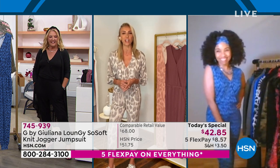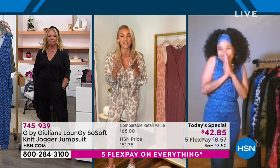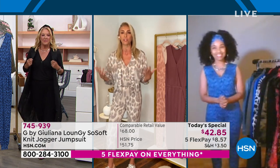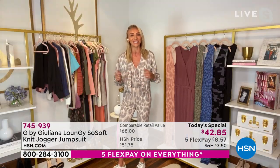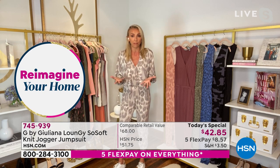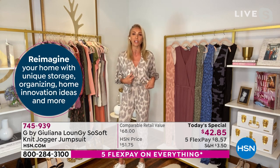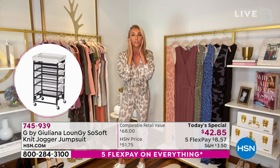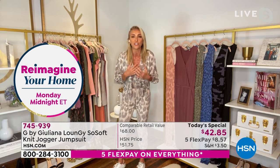LaShawn is so wonderful. LaShawn has been rocking G by Juliana for years. I thought it would be wonderful to bring one of our favorite customers who loves our line on, because you want women who know my clothes and can speak to why they love a piece. I sent this jumpsuit to LaShawn recently to see what she thought, and she loved it so much. I'm thrilled to have her on tonight — she's literally the nicest, has the biggest heart, and is the kindest soul.